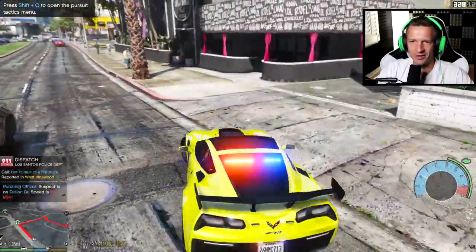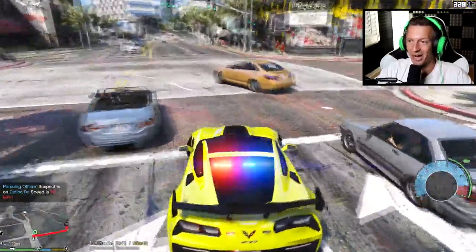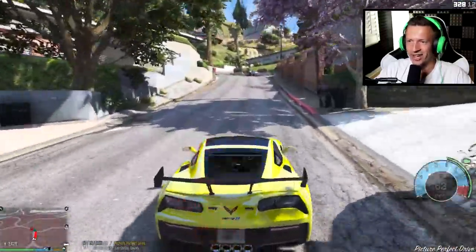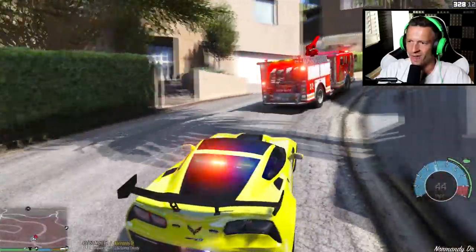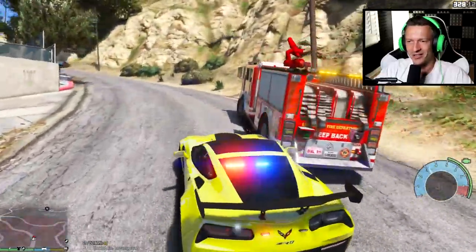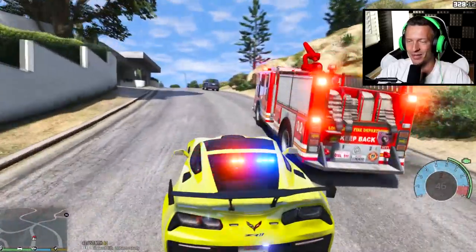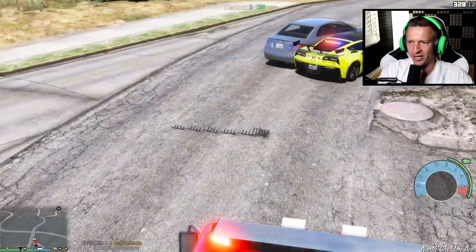This is a little bit more exciting! Let's do a quick U-turn and try to catch up. Speed is about 69 miles per hour on those back roads - that's a little fast for a fire truck! There's a pursuing sheriff unit already. We're gonna ram him - let's try and do a pit maneuver. Doing a pit maneuver on a fire truck with a Corvette, which is super light in real life - not realistic at all, but this is a video game. Let's deploy spike strips!